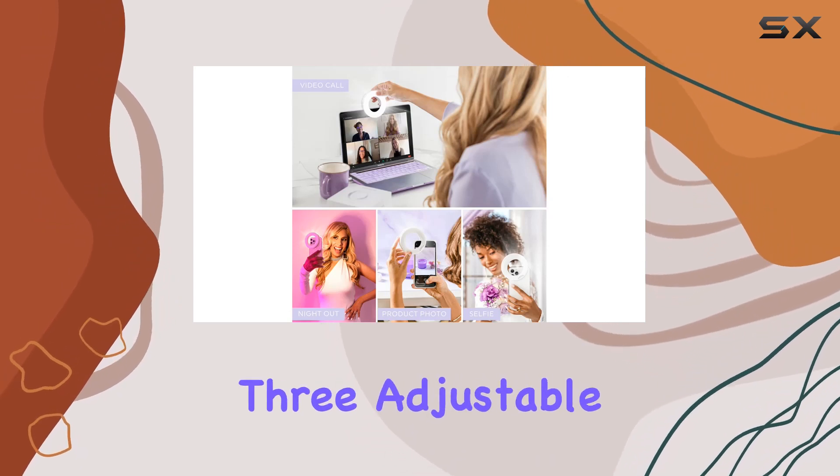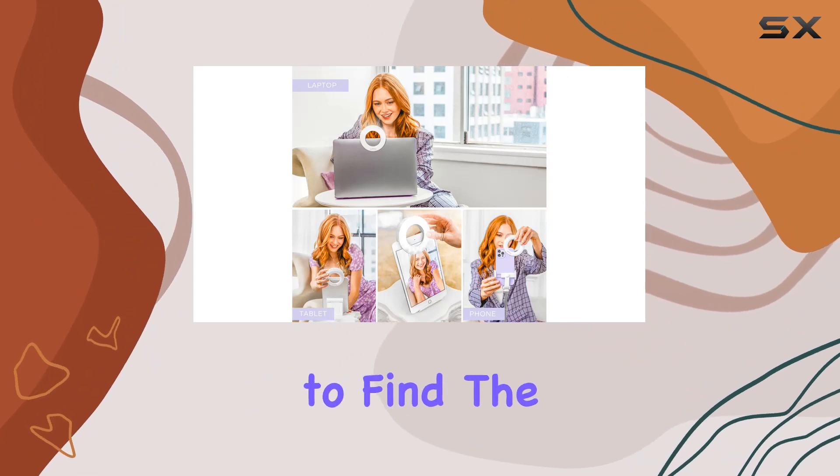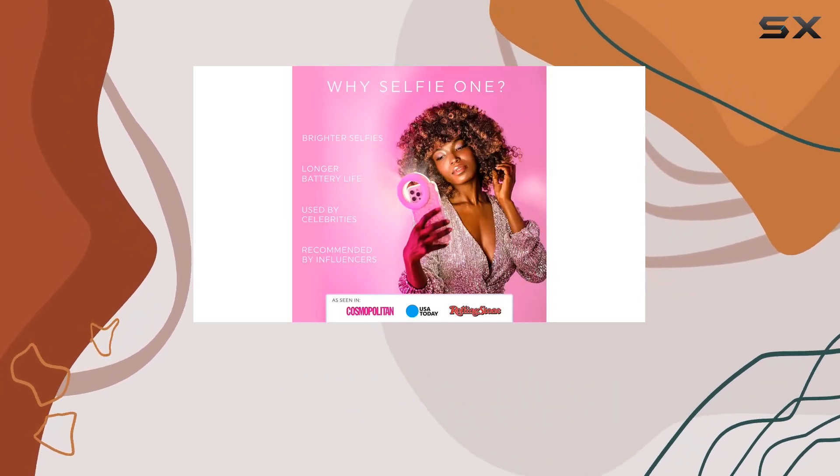Now let's talk lighting. With four brightness settings and three adjustable tones — warm, cool, and natural — the Selfie One gives you the flexibility to find the perfect lighting for any situation. Say goodbye to unflattering shadows and hello to consistently great-looking content.